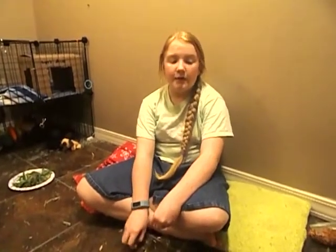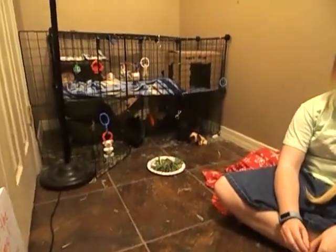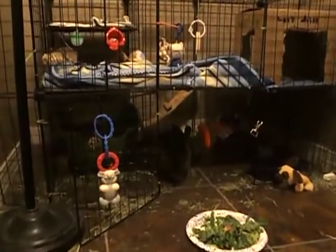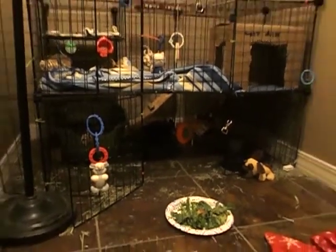We picked him up and we did not know anything about proper rabbit care or basically anything. He was going to be an outdoor rabbit. He was on really bad pellets and he was eating very powdery hay, bad treats, and drinking out of a bottle. It was just really bad — all the stuff that I am basically against feeding now, I fed.